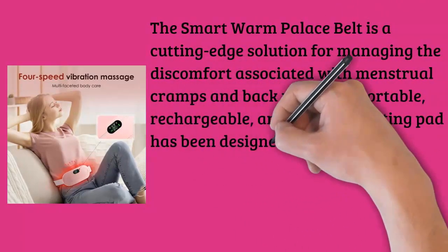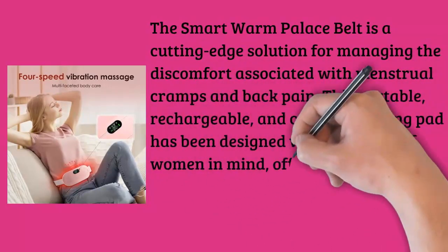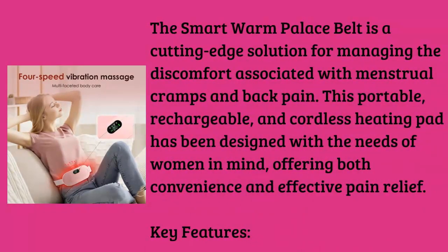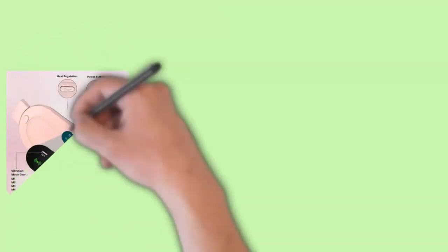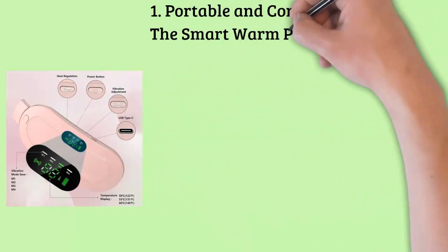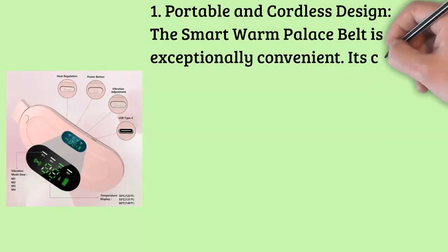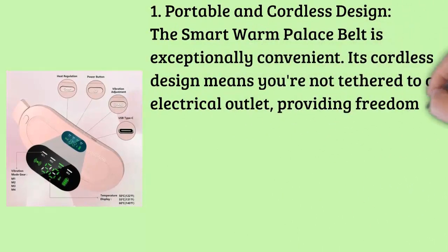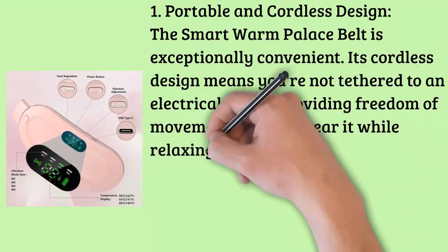Feature one: portable and cordless design. The Smart Warm Palace Belt is exceptionally convenient — its cordless design means you are not tethered to an electrical outlet, providing freedom of movement. You can wear it while relaxing at home, working, or even while on the go. Its portability ensures that you can experience soothing warmth wherever and whenever you need it.